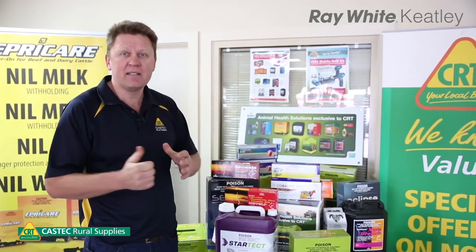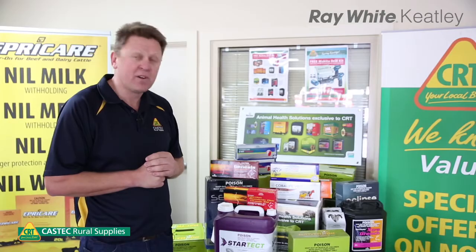That's a brief summary of some of the products we have here in store. There are many others available, so please contact Ray White Keatley or ourselves for any more information. Thank you very much to Ray White Keatley and particularly Aston — because there's only so much you can do with a head like this!